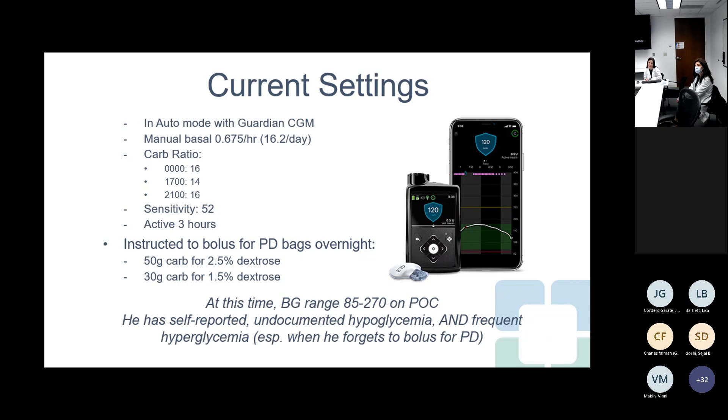Looking at the last day, his point-of-care blood glucoses have ranged from 85 to 270. He reports episodes where he feels like he could have hypoglycemia, but there's no documentation — finger stick glucose hasn't been consistently checked during these episodes, and when done, it does not show hypoglycemia. He's also having frequent hyperglycemia, especially when he forgets to bolus for his peritoneal dialysis. The lowest tends to be in the mid-afternoon and the highest early in the morning. We did not feel this was enough information to make changes to his pump settings, so we decided to get the report from his pump.